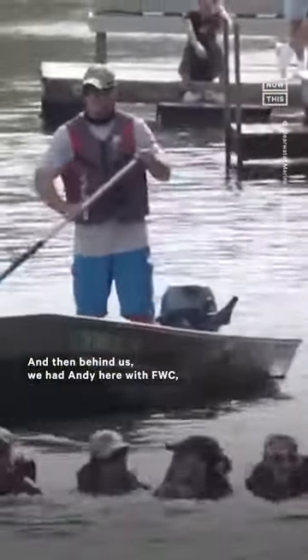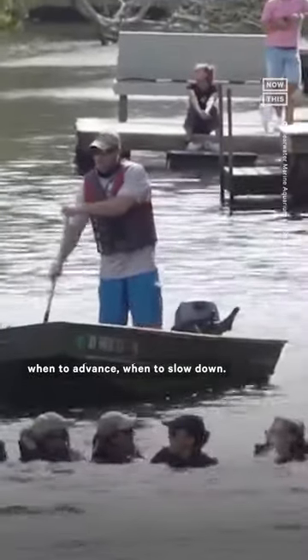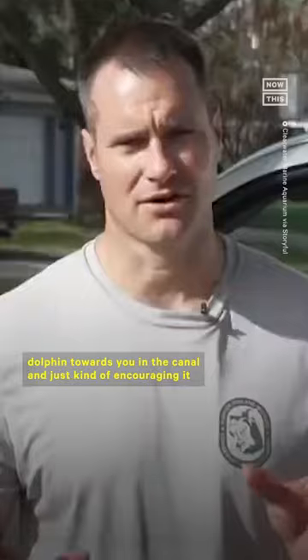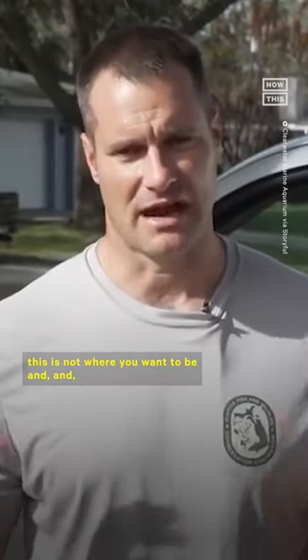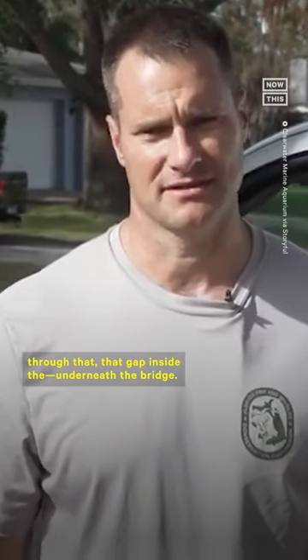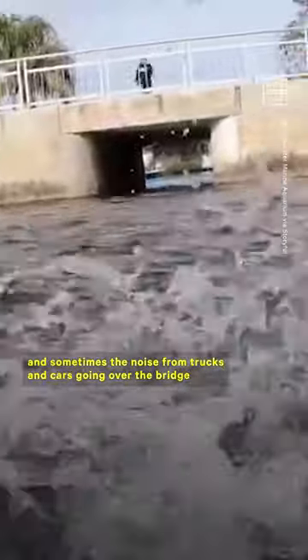Behind us we had Andy Garrett with FWC, and he was the one calling out when to advance, when to slow down, and tightening the space — pushing the dolphin towards the end of the canal and encouraging it that this is not where you want to be. We've seen in the past that sometimes the noise from trucks and cars going over the bridge acts as a kind of sound barrier, making the dolphin not want to leave the area.